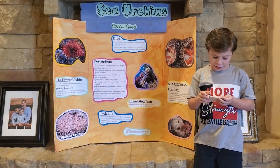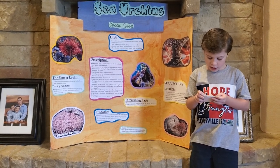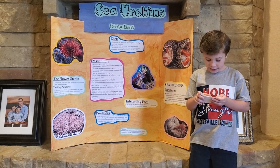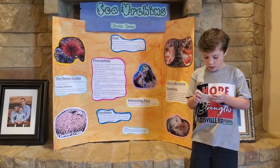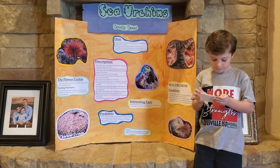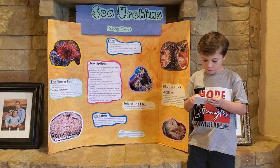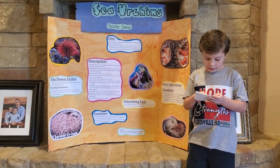Sea urchins have a strong jaw piece called Aristotle's lantern, which is made of five bony teeth. The teeth can be pushed out of the mouth to scrape algae and other substances off rocks. Also, their tube feet can help bring food to the mouth.